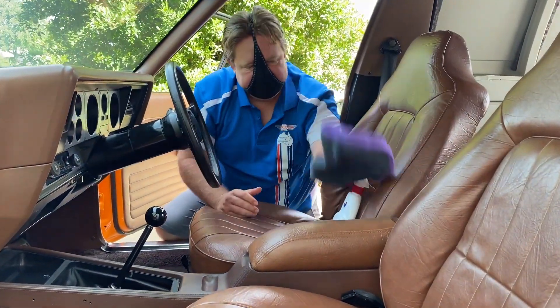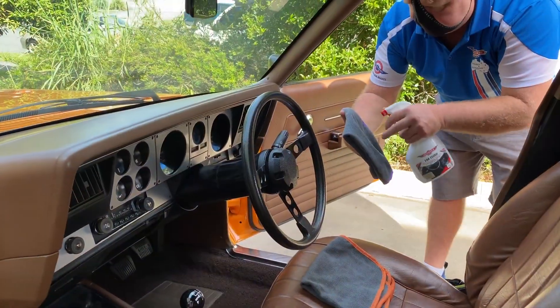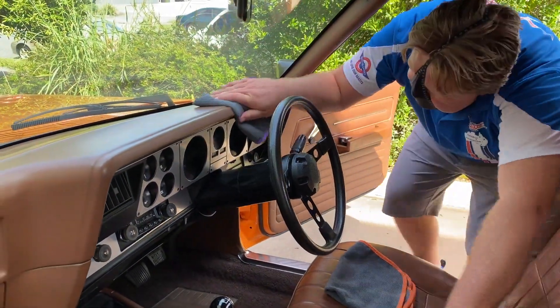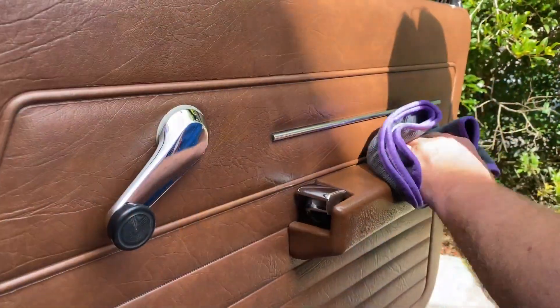Then come back and wipe it all over once more, followed by a quick wipe off with a separate clean and dry Dirty Deeds cloth. This will give you a beautifully clean low sheen and anti-static finish.